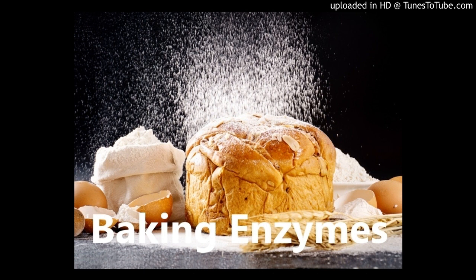Baking enzymes are indispensable in bread baking. They convert the flour starch into sugars that can be used by the yeasts, and break down gluten proteins and mucilage. The salt yeast process makes use of the effect of yeast's own enzymes.